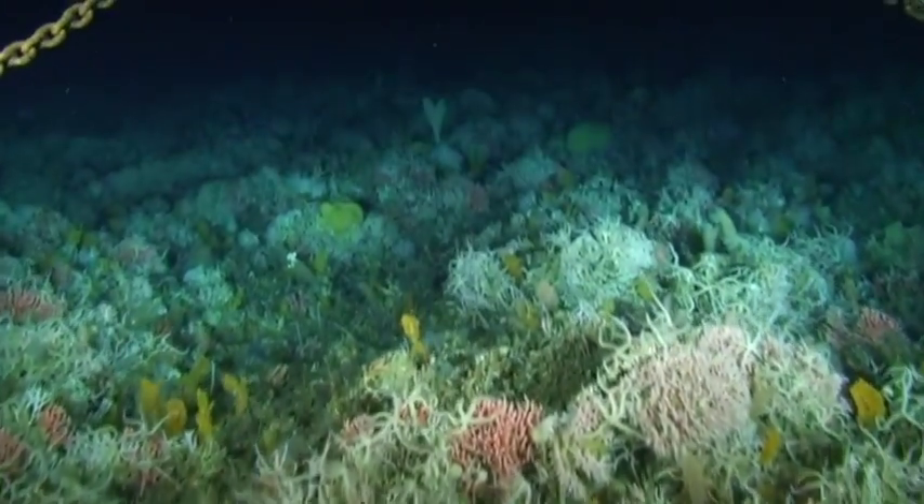Recently, reports have been turning up where krill have been seen down in the deep ocean. It's thought they may be feeding on marine snow — the debris raining from above — and also the fauna down on the bottom of the ocean floor.